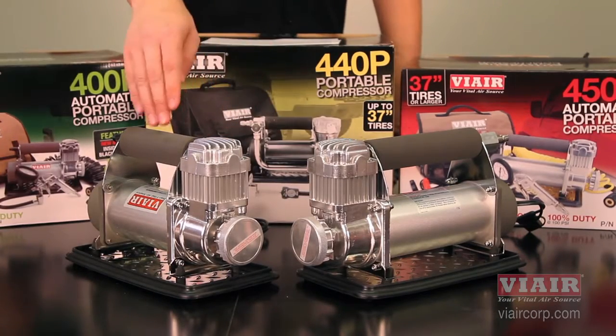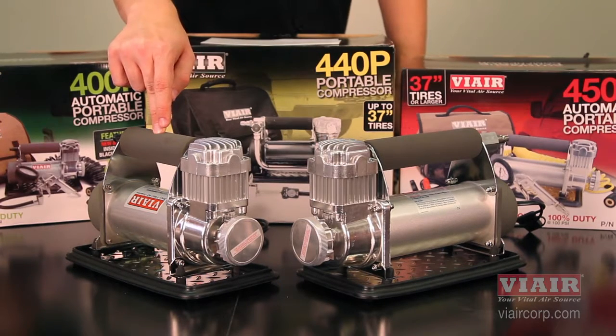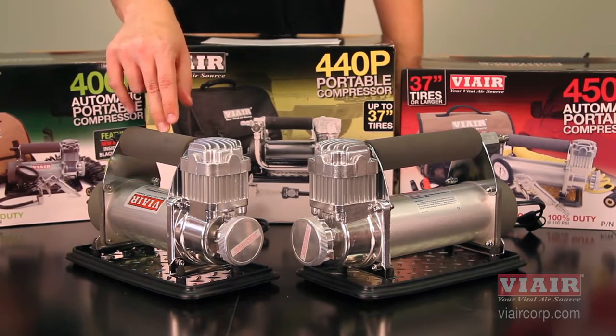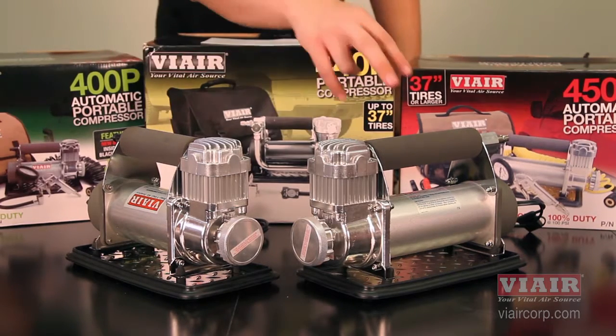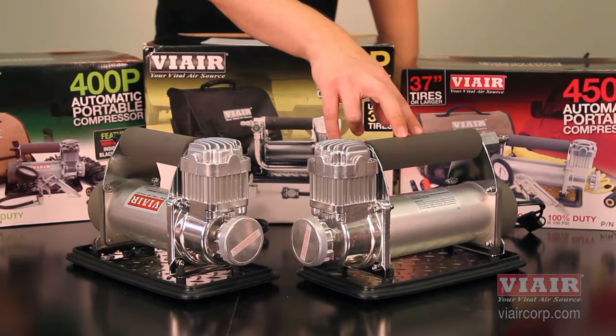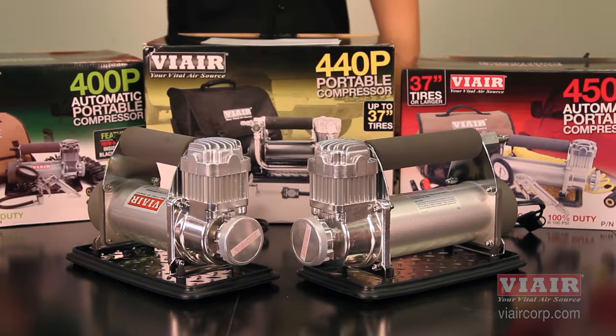Here I have two examples, the 400p and the 450p. The 400p is going to fill faster because it has 2.3 CFM, so it has a higher CFM but less duty cycle, which is 33%. On the other hand, we have the 450p, which is 1.8 CFM and 100% duty cycle, so it can run for a longer time before it needs to rest, but it's not going to fill as fast.